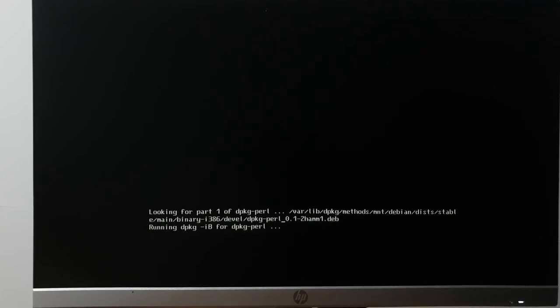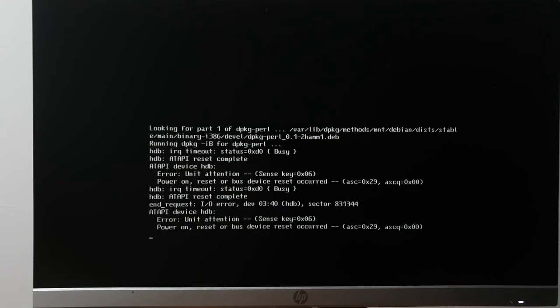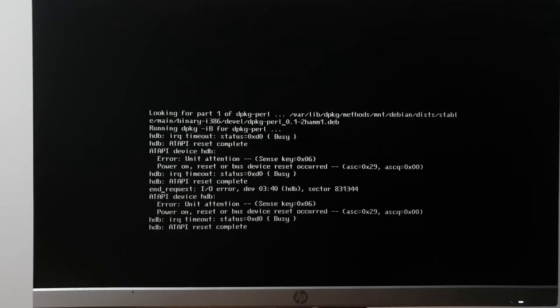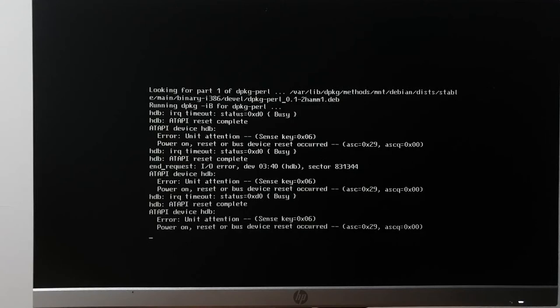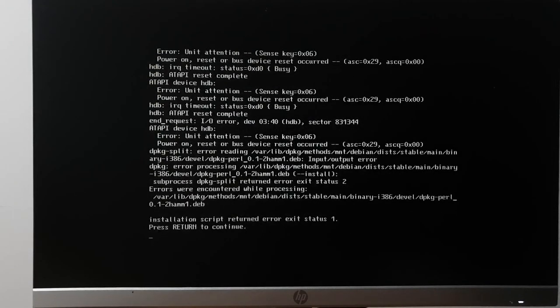That wonderful sound the microphone is picking up is the CD-ROM going. This is going to run for about 20 minutes. Uh-oh — the CD-ROM drive just crapped out on me.